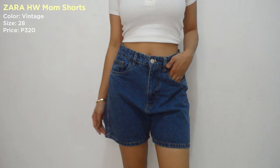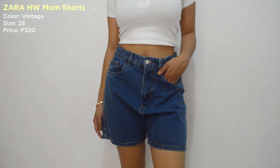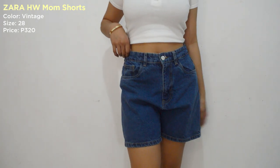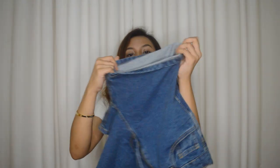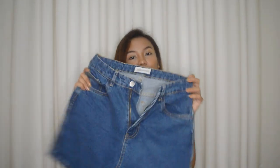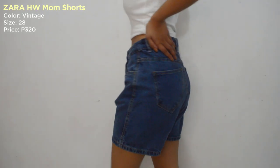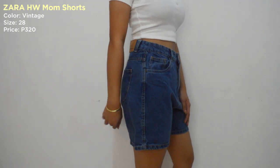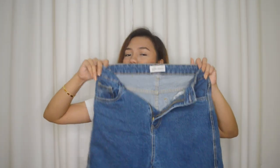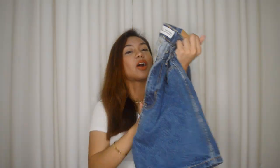For the next item, ay ito namang Zara Mom Shorts ulit siya guys. Pero compared sa una, mas makapal na yung tela neto. Ang kinuha kong color dito ay vintage and ang size na kinuha ko dito is size 28. Mas malaki yung kinuha ko dito na size kasi gusto ko na ma-fold ko siya. Pero sa waist niya, since 28 yung kinuha ko, hindi na siya super fitted sa waist ko — kaya medyo maluwag na siya, kaya pina-altered ko siya. Medyo fitted na siya sa akin sa may waist ko. Mas mahal na to — this is 320 pesos. Pero hindi na masama sa ganito kagandang quality.